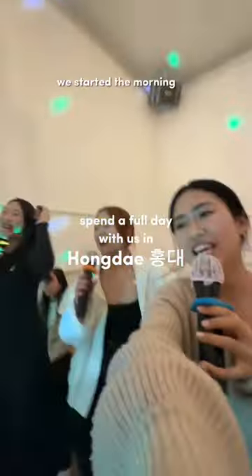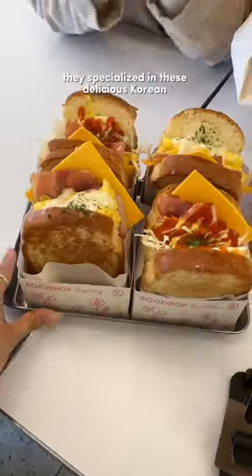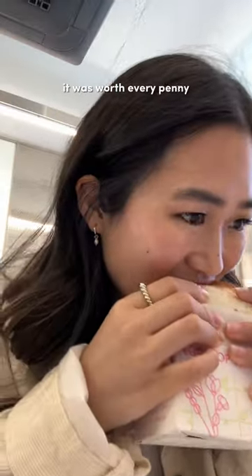It's been a full day with us in Hongdae. We started the morning off by going to Egg Drops since they opened pretty early — they specialize in these delicious Korean sandwiches with the fluffiest scrambled eggs. It was worth every penny.